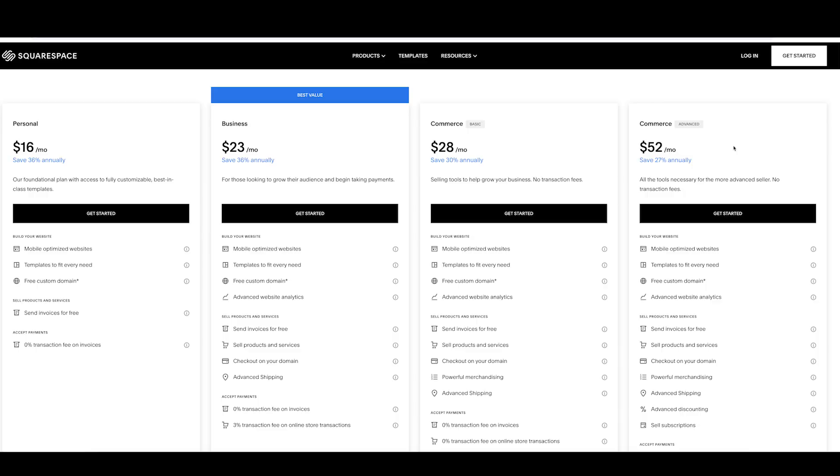These are Squarespace's current prices, but new plans may be rolling out soon so keep an eye out for changes — I'll pop a link to our pricing guide in the description below. You can start with Squarespace's 14-day free trial to see if it works for you, no credit card needed, plus check the description for a discount code to save 10% on your subscription. If you're finding this video helpful, please subscribe to the channel for more tips and advice.